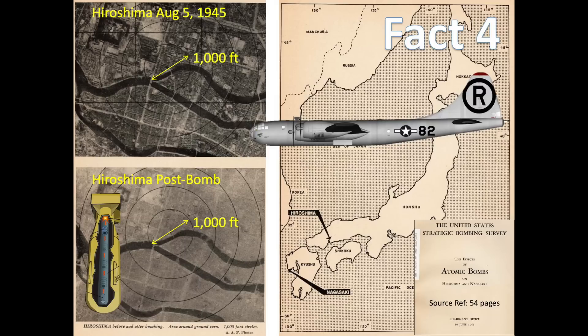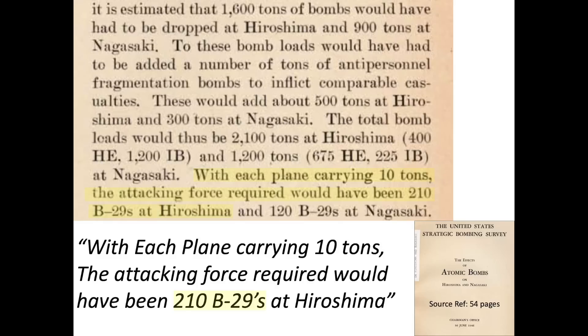Fact 4: The damage inflicted by the atomic bomb over Hiroshima could have been accomplished by bombing with only 210 fully loaded B-29s using conventional bombs. In 1947, the United States Strategic Bombing Survey published a 54-page document outlining the effects of the atomic bombs. Page 33 of the document provides the equivalent conventional bomb load needed to match the damage and casualties induced by the atomic bomb dropped over Hiroshima. The report indicates it would take only 210 fully loaded B-29s dropping a mixed load to match the bomb effects of the Hiroshima atomic bomb damage. The report did not take into account the long-range radiation effects, however.